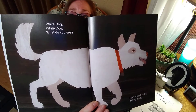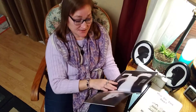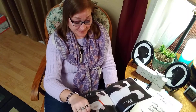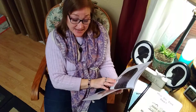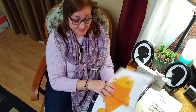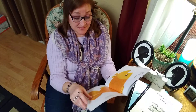And there's that white dog. It reminds me of my childhood dog that was a white Samoyed named Duke. White dog, white dog, what do you see? Black sheep, black sheep, what do you see? I see a goldfish looking at me. There's the goldfish. Goldfish, goldfish, what do you see? I see a teacher looking at me.